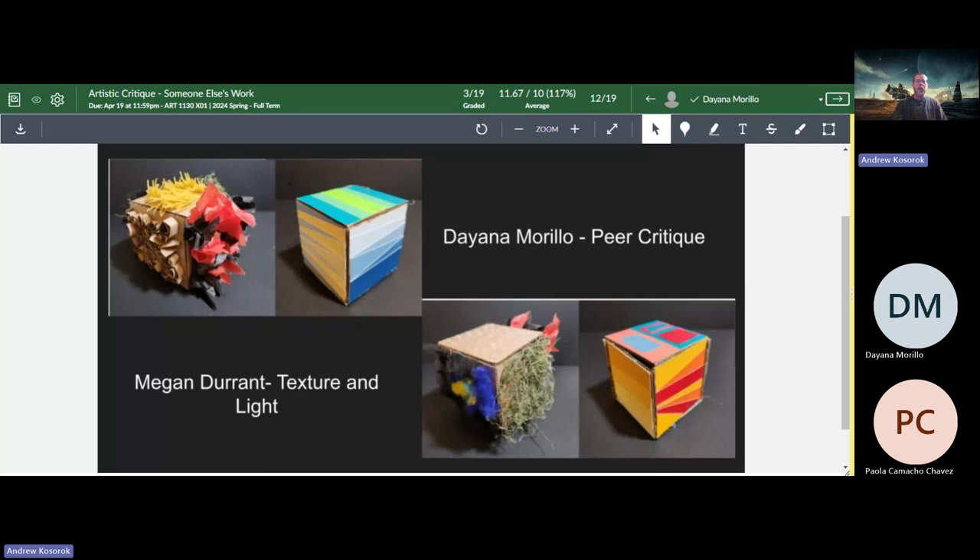Excellent — again this feels like everything was written down beforehand because there wasn't a lot of pausing. That's always interesting to me as a listener because it makes me feel like the person speaking is really confident when it's formatted and organized like that.